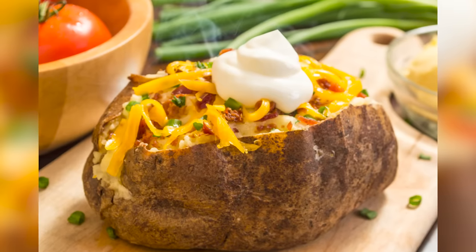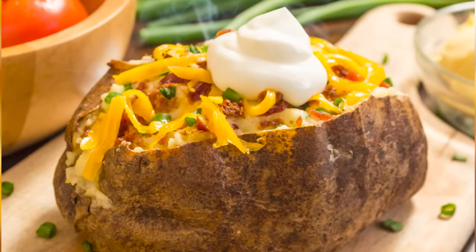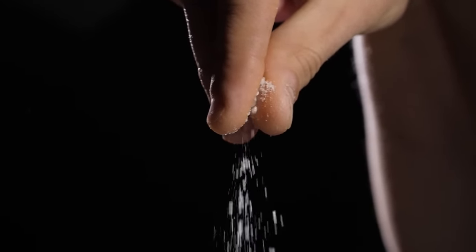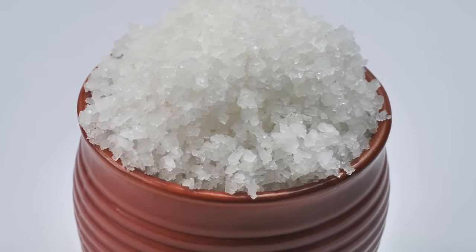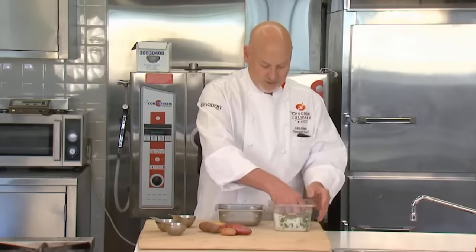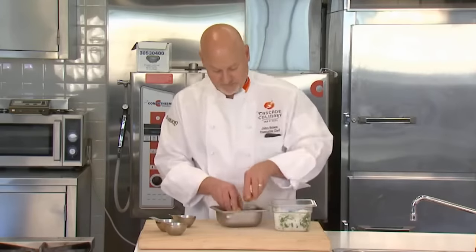One of the most satisfying parts of eating a potato at a restaurant is getting one with a crisp skin that contrasts perfectly with the fluffy, starchy goodness inside. To accomplish this, add a coating of oil to the outside of the potato and sprinkle salt on it before putting it into the oven. If you don't want to use oil, salt is still your friend — all you need to do is bake your potatoes in a bed of salt. During the baking process, any moisture the potato loses will escape into the salt and transfer back into the skin to help keep things from getting leathery.